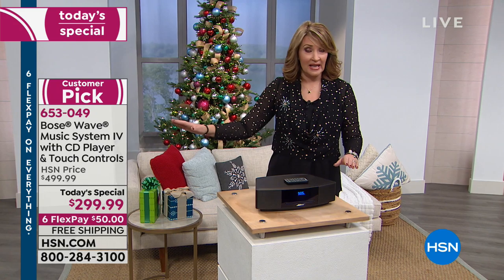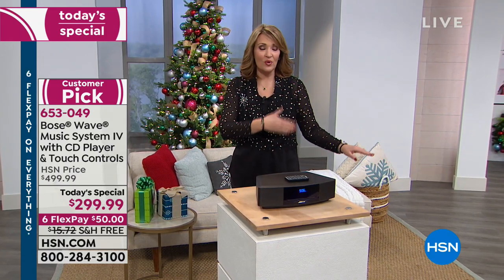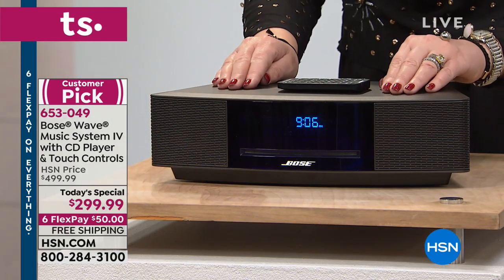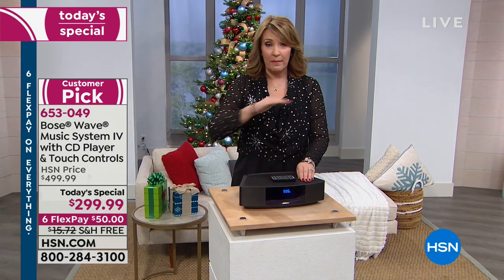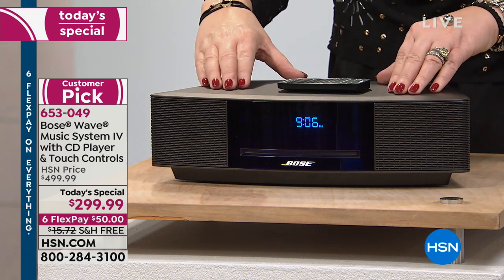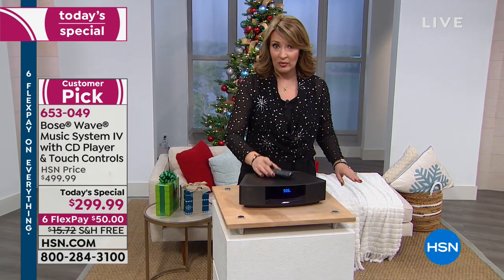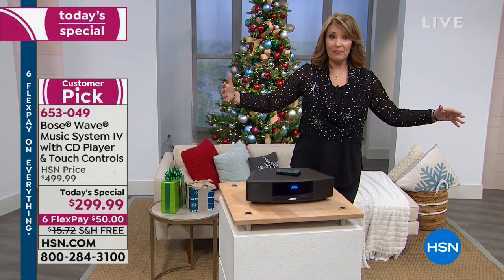The Bose Wave Music System is a huge customer pick — almost every review is five stars. Bose called us a few weeks ago and said they had a few extra and asked if we'd like to do another today's special. So what's happening today: we're kicking off in one hour the same today's special that sold out. Bose sells this for $500 — everything I found was $500 and up — but nobody does this for $299. This is a one-time, one-day-only value or while supplies last.